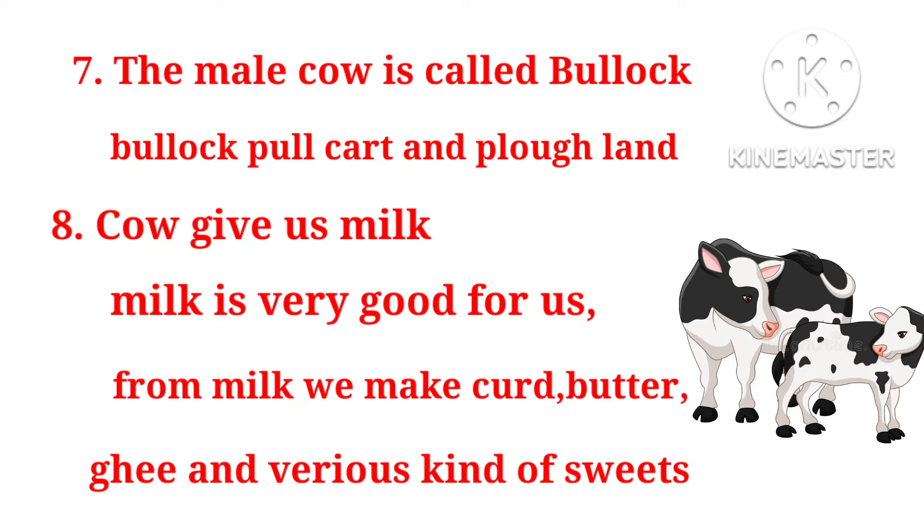Kids repeat again. 7. The male cow is called Bullock. Bullock is used to pull carts and plough land. 8. Cow gives us milk. 10. Milk is very good for us. From milk, we make curd, butter, ghee and various kinds of sweets.